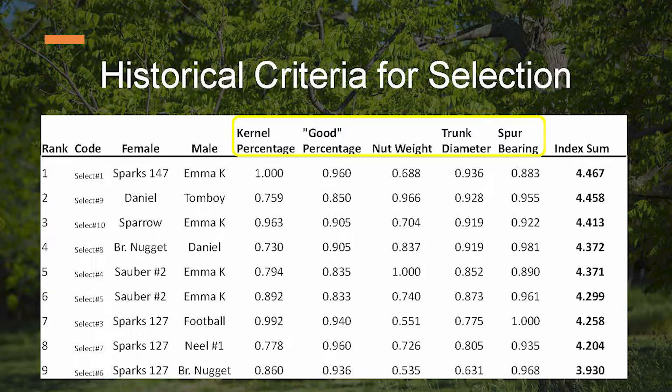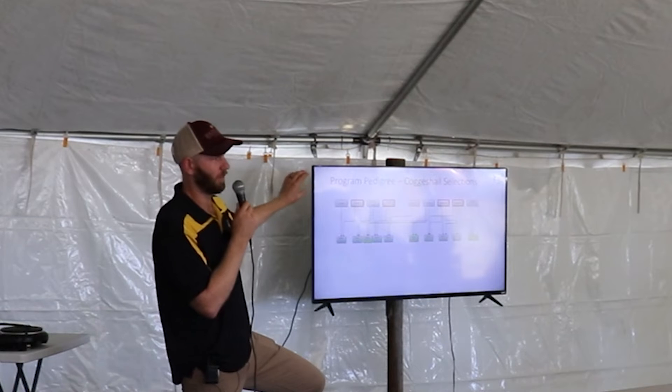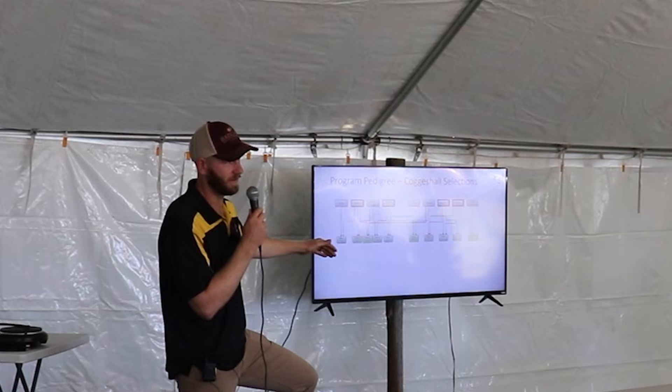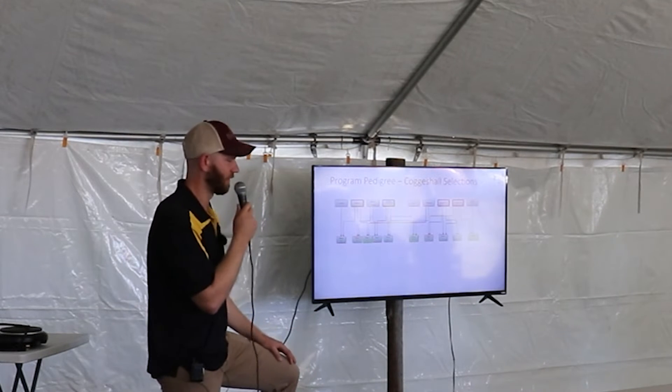Selection number one is a somewhat low yielder, but its nut weight is good and its percent kernel is excellent. Here is Mark's program pedigree — this is where it all started. This is a more detailed version of what you just saw without the data. I want you to pay attention to this slide because this is where Ron and I inherited the program, and I'll show you where we've gone since 2019 and where we'd like to go in the future.